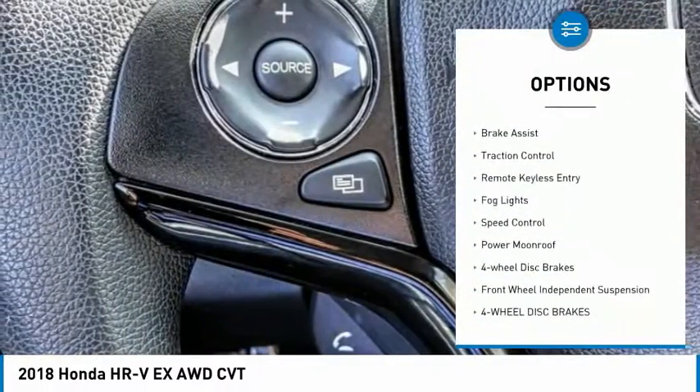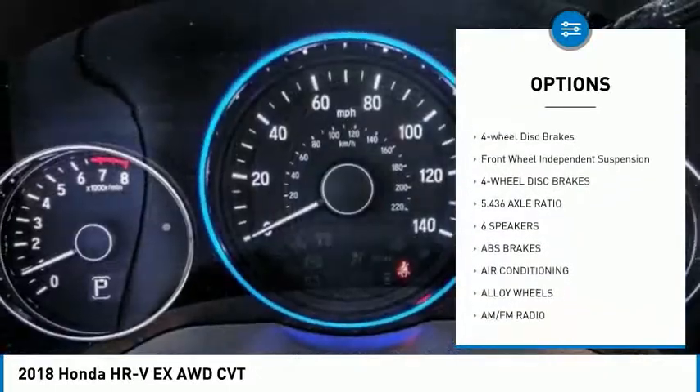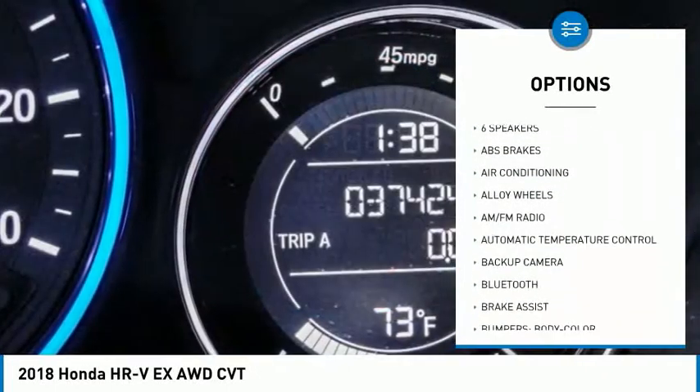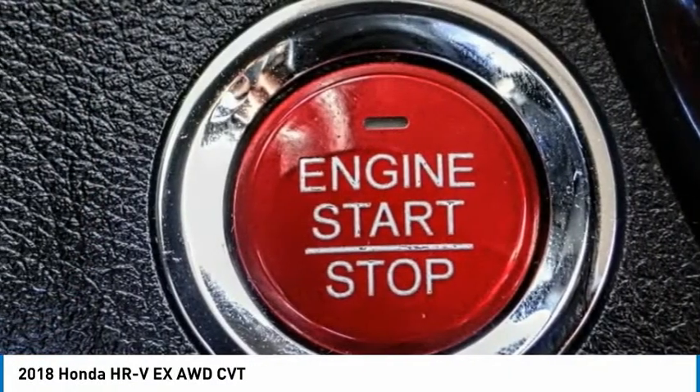Electronic stability control, alloy wheels, brake assist, traction control, remote keyless entry, fog lights, speed control, power moonroof, four-wheel disc brakes, front wheel independent suspension.